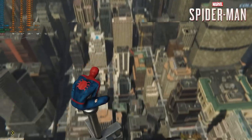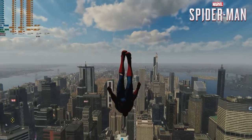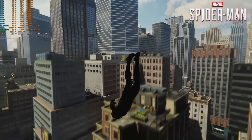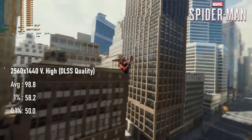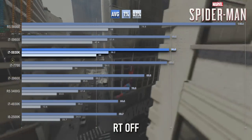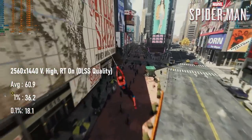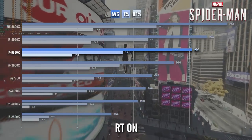Spider-Man Remastered's version of Manhattan is a bit smaller than the Flight Sim version, but the details are a damn sight better. Performance is too — at 1440p very high with DLSS quality, FPS averages around 99, pretty much even with the 8-core 5960X, and a healthy 20% above the old 3960X. Turning on ray tracing can still cripple the frame rate, with averages down to a still healthy 61fps, but with 1% lows in the mid-30s.